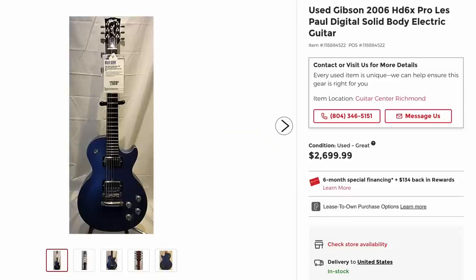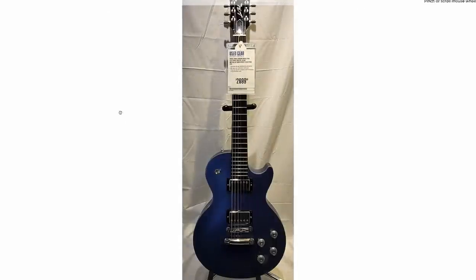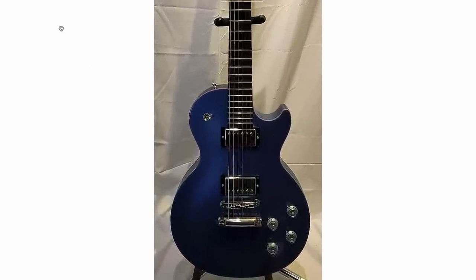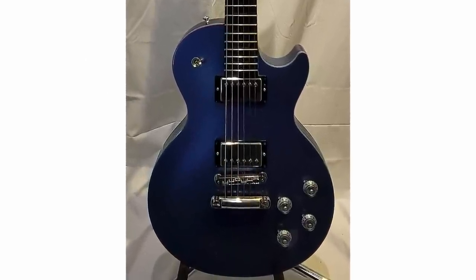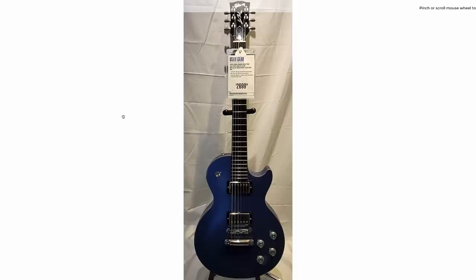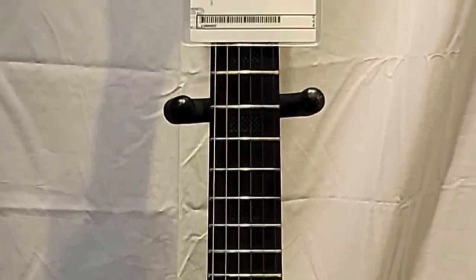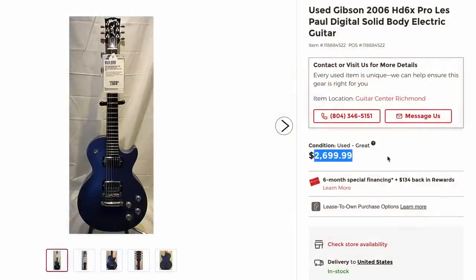You don't see one of these every day — this is the HD-6X Pro. For the longest time I thought this was part of the whole robot series of guitars, but no, it's more so meant for recording. It's supposed to give you the most pure sound humanly possible. One day when I'm feeling a little bit braver I'll have to document one. They're kind of cool with their unbound ebony fretboards not having any inlays. I've seen people list these for $4,000 to $6,000, so $2,700 doesn't seem so bad.